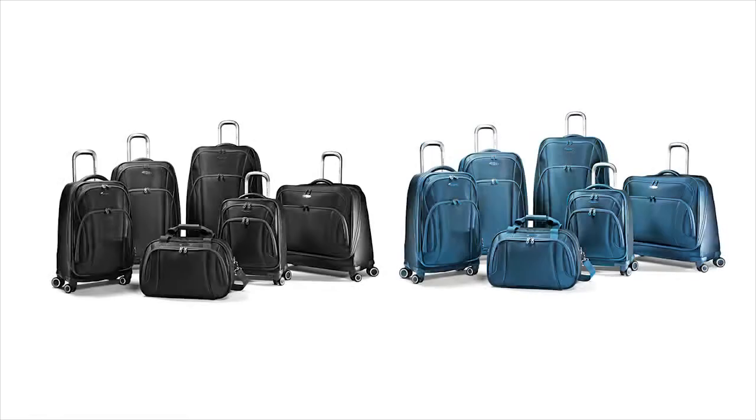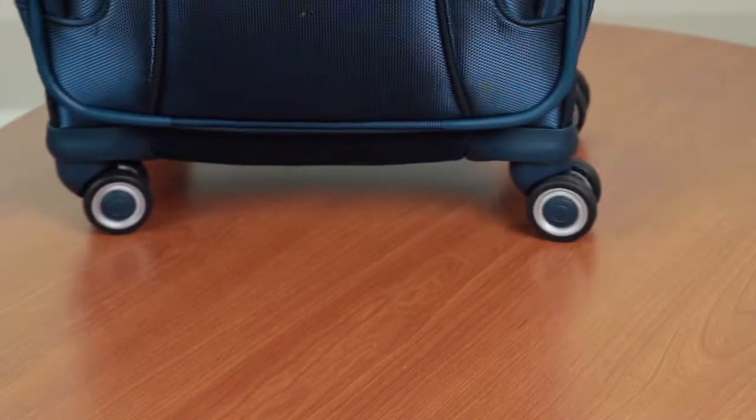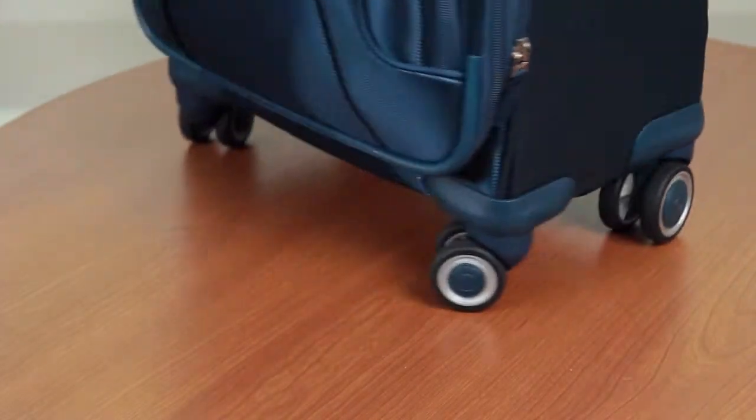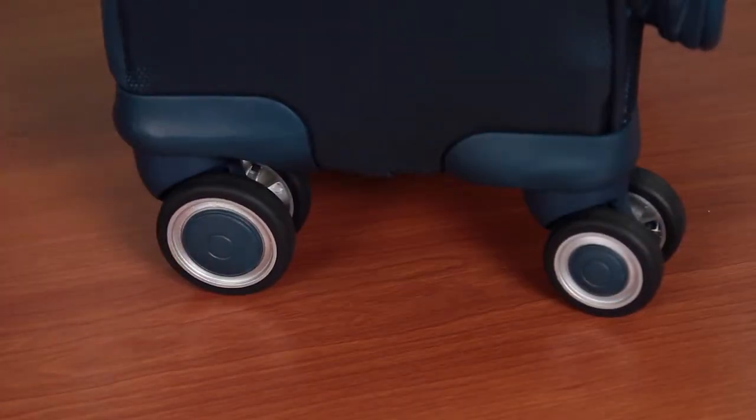This collection comes in black and teal to match your personal style. The dual spinner wheels provide near-effortless mobility in any direction, making navigating through an airport a breeze. These wheels easily glide a fully packed case over carpeting, and the larger rear spinner wheels make it easy to roll when cases must be pulled.